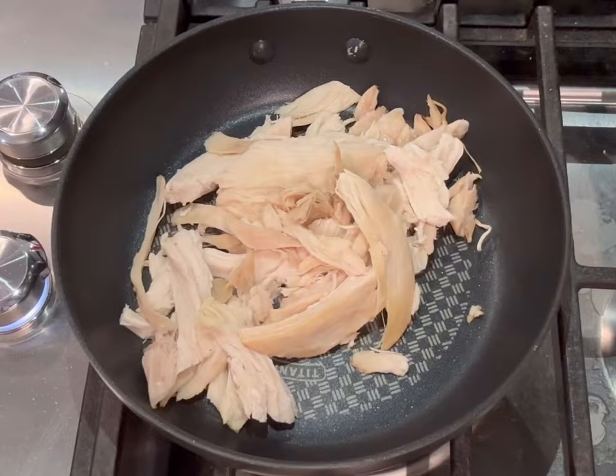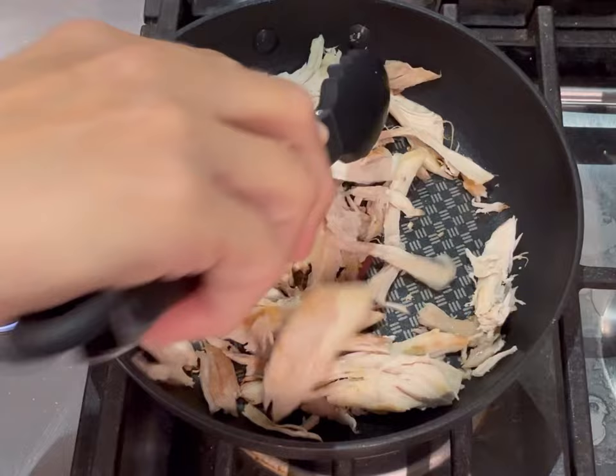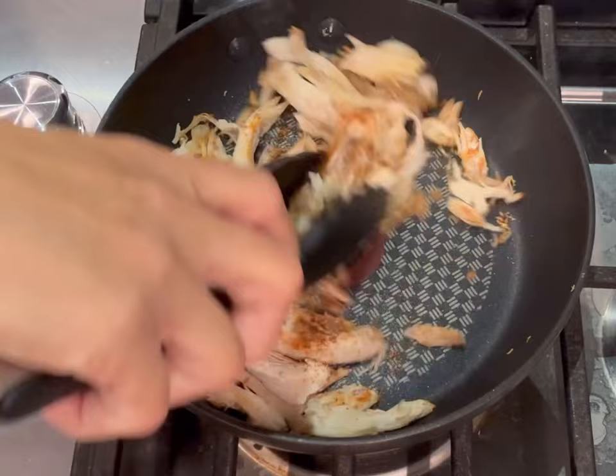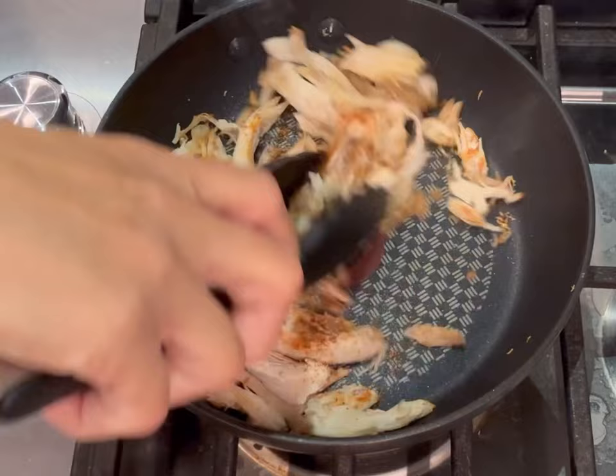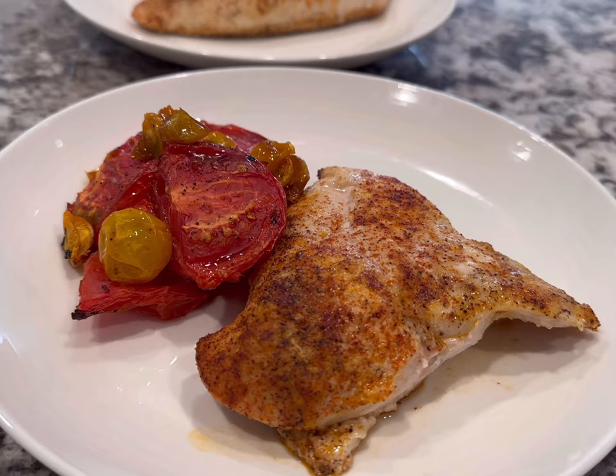Next we're just going to make a simple taco or burrito for dinner using some already cooked chicken I have in the freezer. The trick to making the chicken taste delicious from the freezer is to actually saute it in a pan — I don't think it tastes very good coming from the microwave, but that's just me. Then I added some taco seasoning just for a little bit of spice. And then I added that to some warmed tortillas with any kind of veggies, some Greek yogurt or sour cream, cheese, all the fixins, and it was a really delicious and filling dinner.